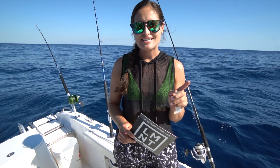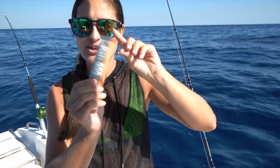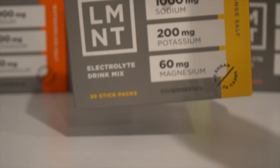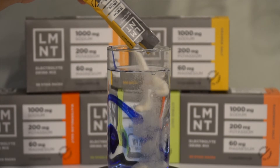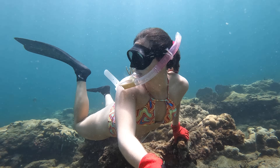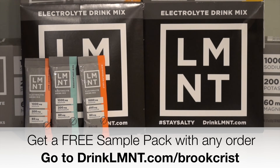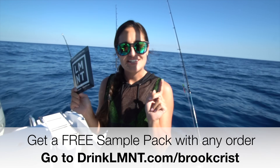As we wait for our next fish, let me tell you about today's video sponsor, Element. Element is an electrolyte drink mix with everything you need and nothing you don't. They come in extremely convenient little packets — perfect to bring on the boat or anywhere you go. I'm mixing up the grapefruit one right now. Element can help prevent and eliminate headaches, muscle cramps, fatigue, and other symptoms of electrolyte deficiency — no sugar, no coloring, no artificial ingredients, no gluten, no fillers. I've used it for the last two years. They're offering a free sample pack with any purchase at drinklmnt.com/brookechris.